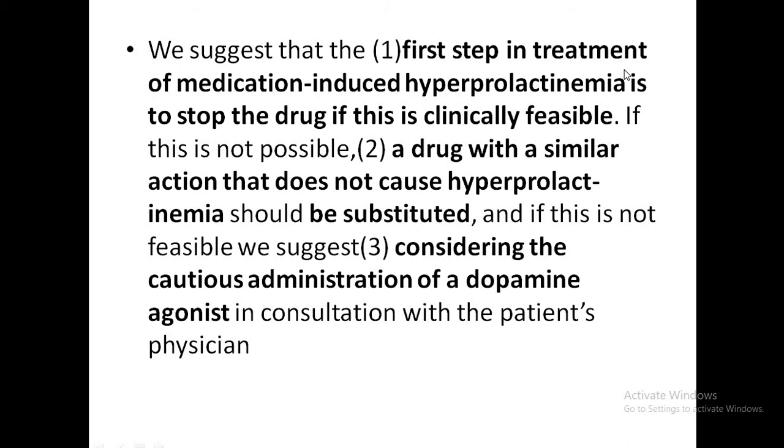In short, the first line is to stop the offending drug if clinically feasible. If not possible, a drug with a similar action that does not cause hyperprolactinemia — such as aripiprazole — could be used. Alternatively, a dopamine agonist could be started, but it could result in worsening of psychosis.